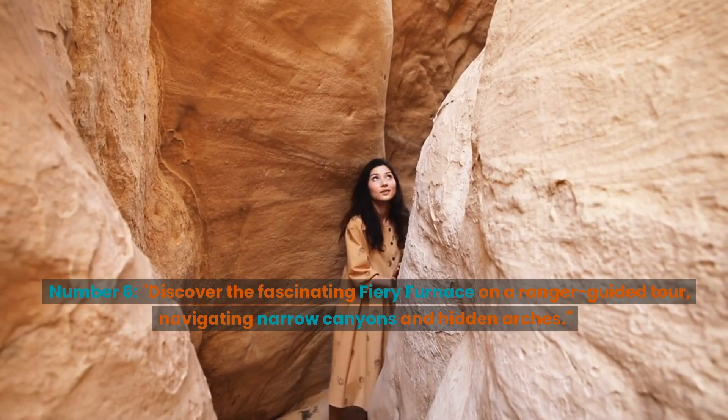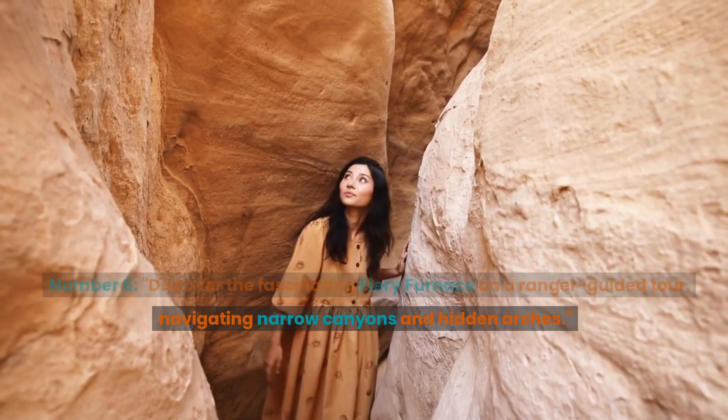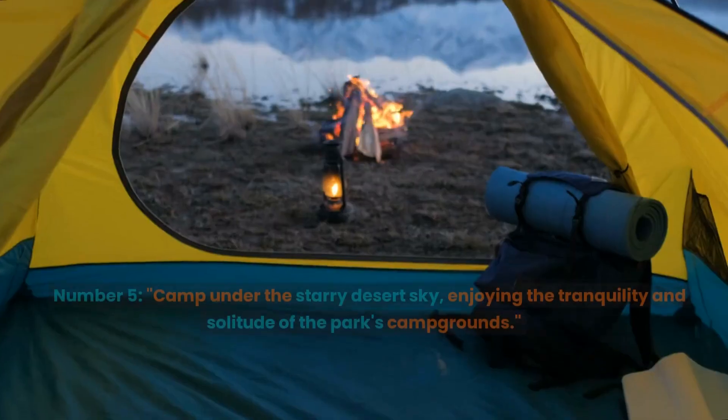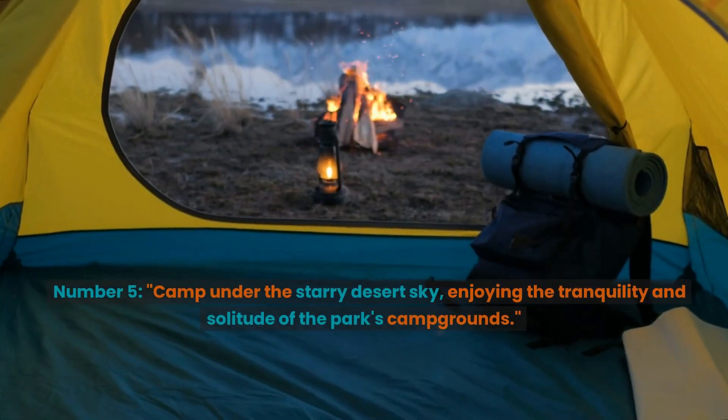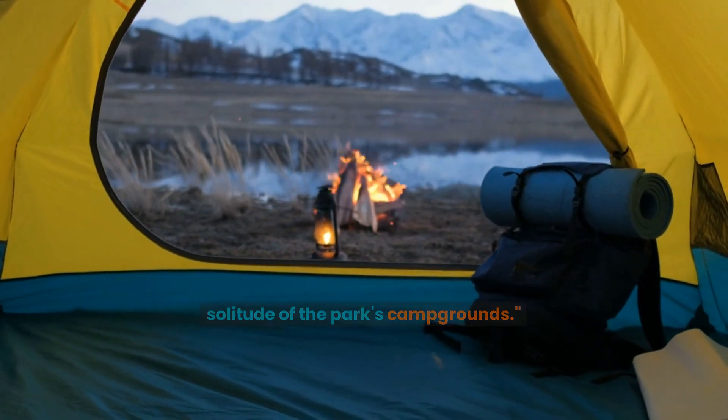Number 6: Discover the fascinating Fiery Furnace on a ranger-guided tour, navigating narrow canyons and hidden arches. Number 5: Camp under the starry desert sky, enjoying the tranquility and solitude of the park's campgrounds.